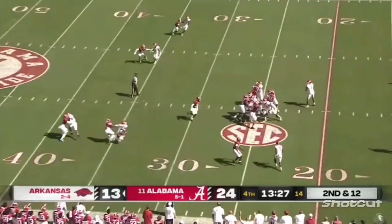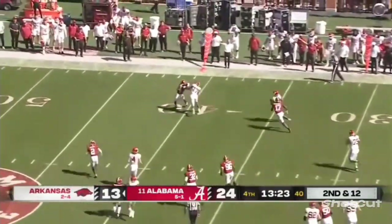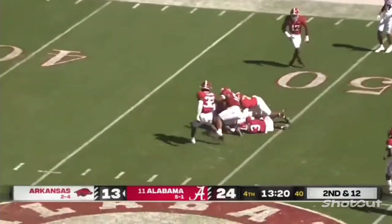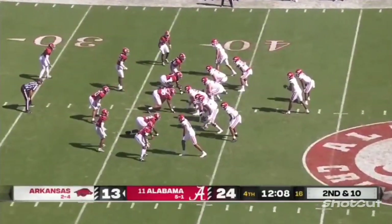Alabama bringing five defenders. Jefferson going to take off — he's got running room, he's across the 40, and he's to midfield. Finally wrapped up. Pretty accurate this year — Jefferson around 70% completion rate.